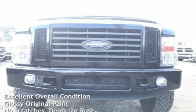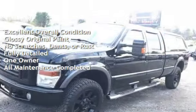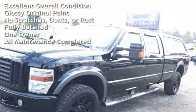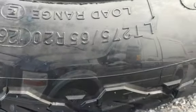This vehicle is in excellent overall condition, has glossy original paint, has no scratches, dents, or rust, and has been fully detailed. It has only had one owner, and has had all scheduled maintenance completed.